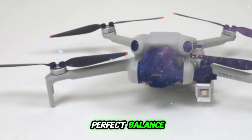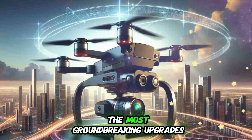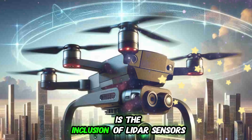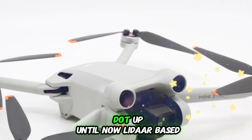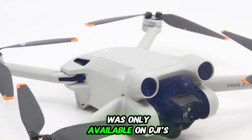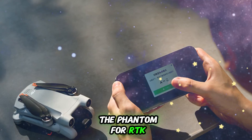DJI appears to have struck the perfect balance between portability and performance. One of the most groundbreaking upgrades coming to the DJI Mini 5 Pro is the inclusion of LiDAR sensors — this is absolutely huge for the Mini Series. Up until now, LiDAR-based obstacle detection was only available on DJI's premium drones like the Mavic 3 and the Phantom 4 RTK.